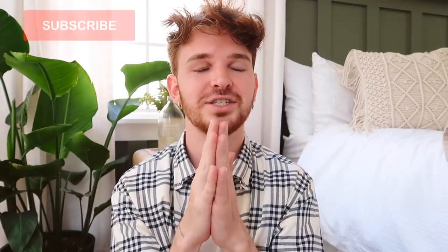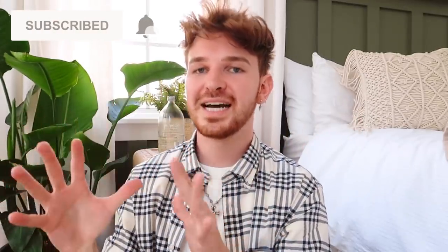Hello friends, welcome back to my channel. It is Drew here from Lone Fox. The first thing you might be thinking is: Drew, where did this green wall come from? Well, I'm slowly working on my room makeover. I installed a board and batten wall and painted it green. I am in love with my room so far — you guys are going to love it. The video is coming out in the future.